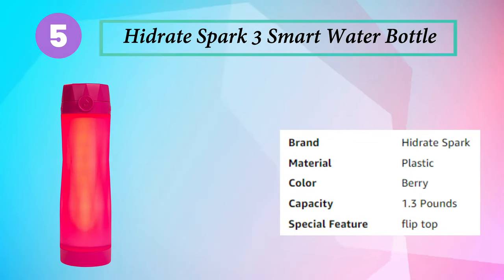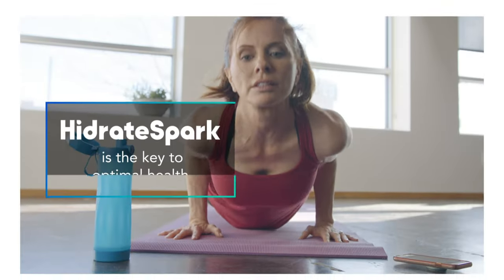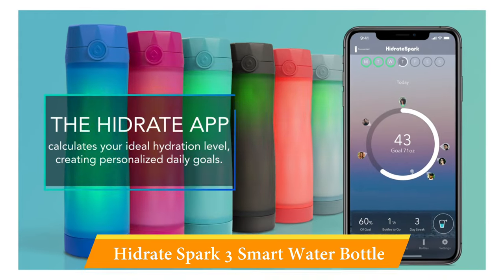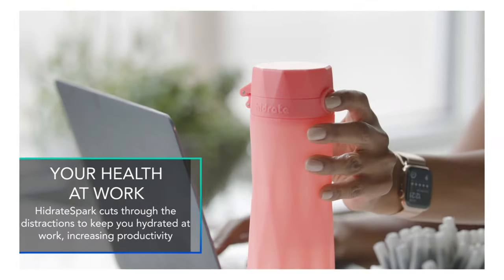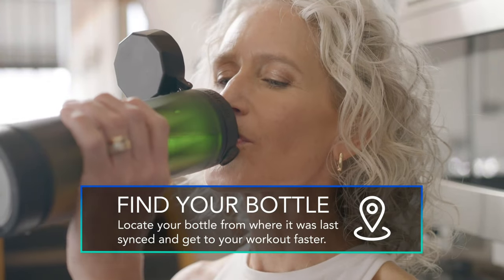Number 5: Hydrate Spark 3 Smart Water Bottle. Just like the Hydrate Spark Pro, this smart water bottle tracks your intake and sets reminders for how much you should be drinking through the Hydrate Spark app. The two biggest differences are that Hydrate Spark 3 only comes in plastic — so it won't keep your drink as cool — and it runs on a coin cell battery that needs to be replaced every 3 to 6 months. It does exactly what it claims: you drink water and it automatically records it on your app.